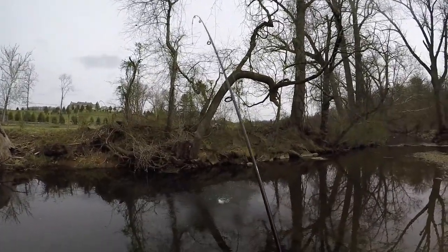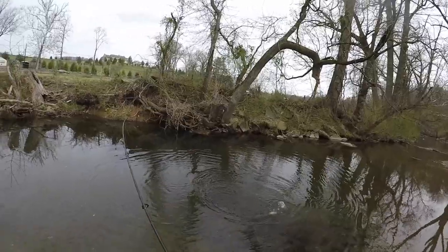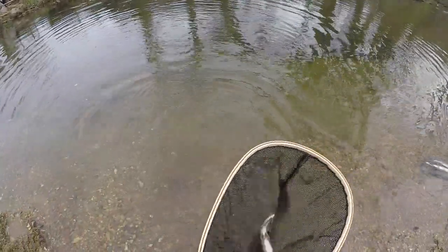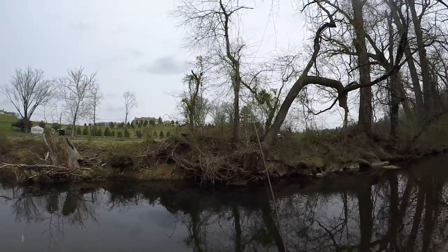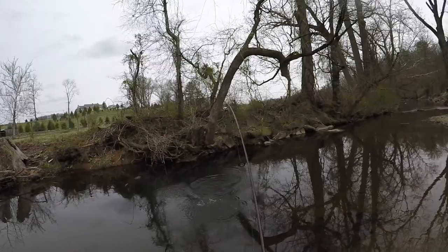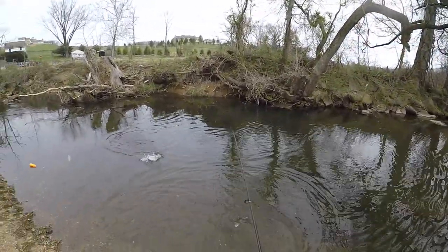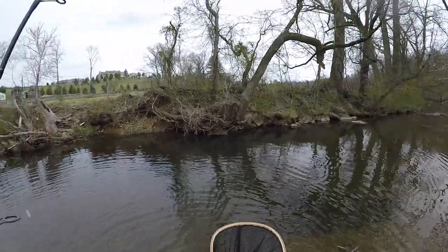Got one — little smaller one, nice colors. I wish there were more browns in this creek, they fight a lot harder, but I'll take some rainbows. About 10-11 inches, the hook just popped out. Number four. My dad's got one too — we got a double! It's pretty hot out here, this is my fifth one of the day, so last one before I go home. Nice, ended the day on a good note. All right guys, see ya!